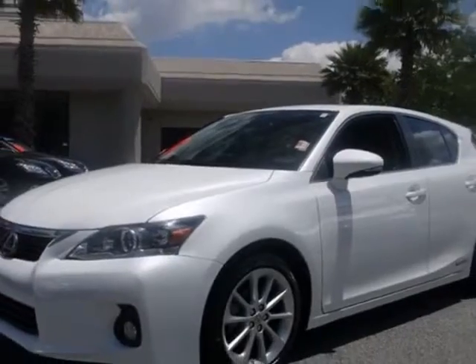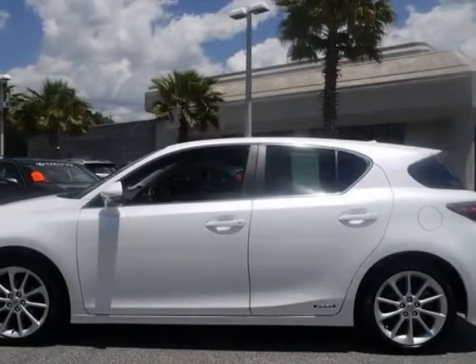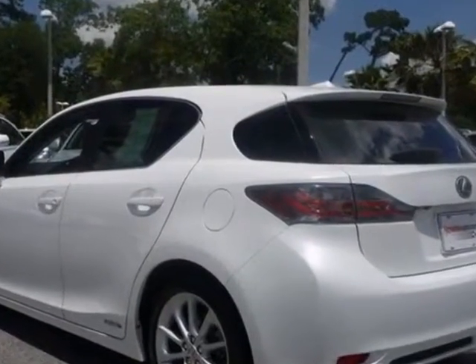For your protection, a warranty is available for this vehicle. This vehicle gets an estimated 43 miles per gallon in the city,